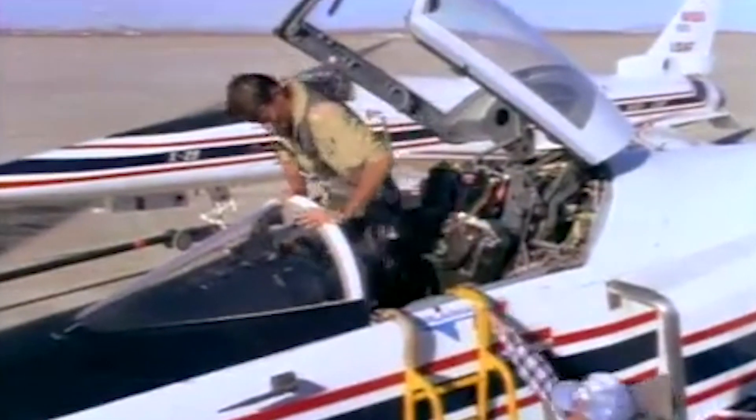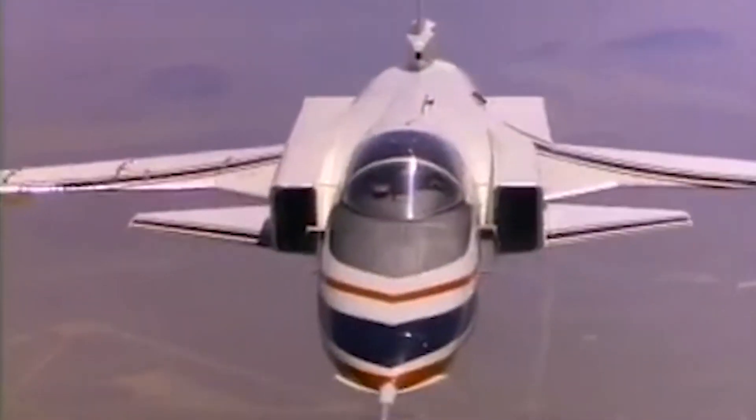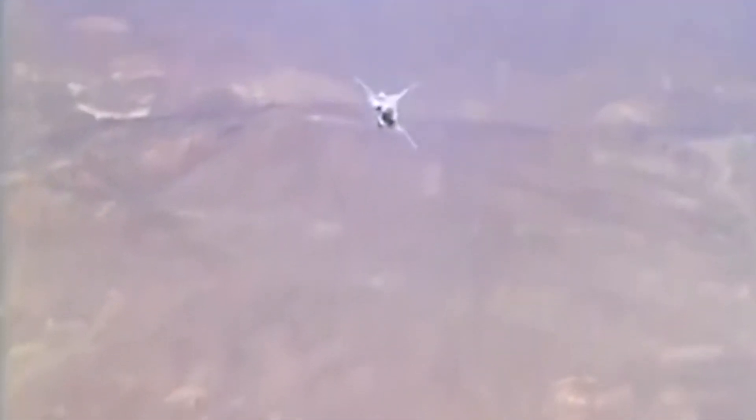Taking to the skies in 1984, the capability demonstrator introduced revolutionary technologies and became the first forward swept wing aircraft to break the sound barrier.